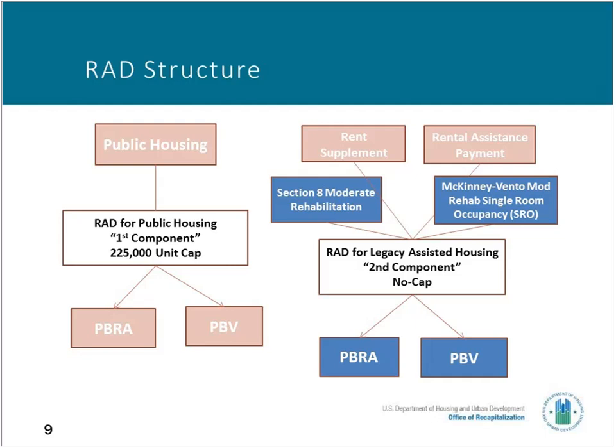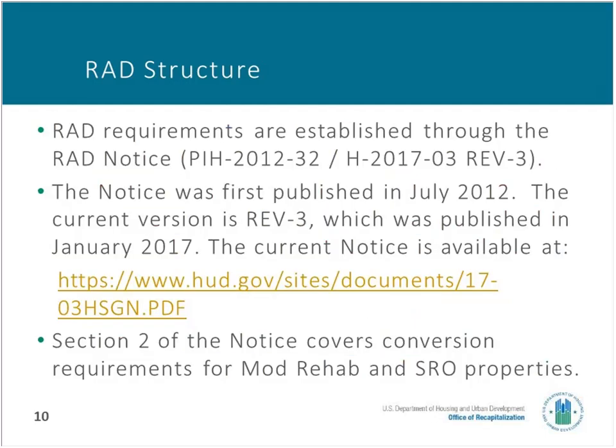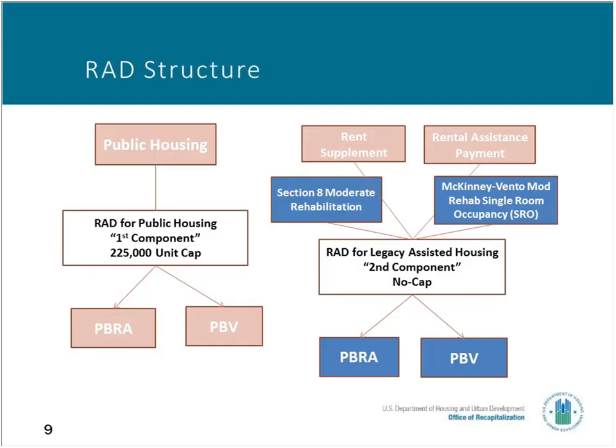The second component of RAD is described as having no cap, meaning there's room in RAD for every existing Mod Rehab project. By contrast, there is a cap or limit on the number of public housing units that can be converted. Note that only Mod Rehab SROs that receive Section 8 Mod Rehab under McKinney-Vento are eligible for RAD. SROs assisted through Shelter Plus Care are not eligible for RAD.